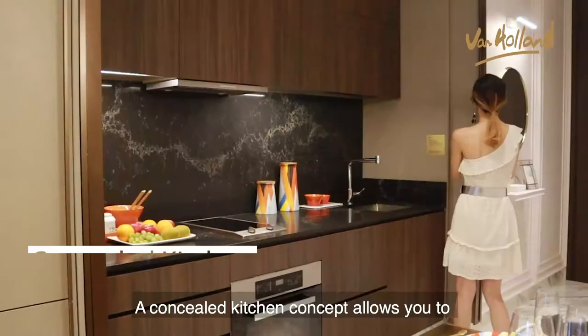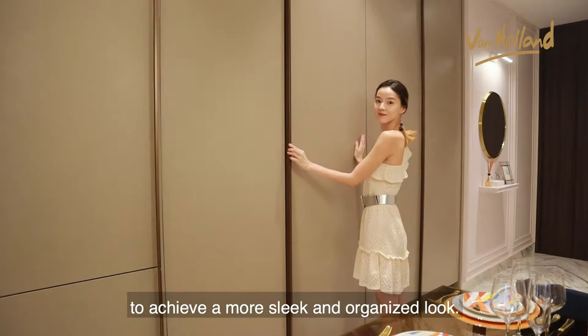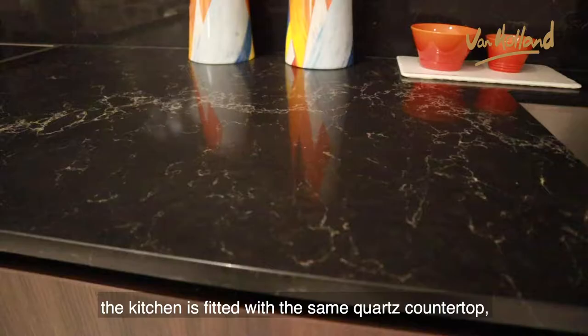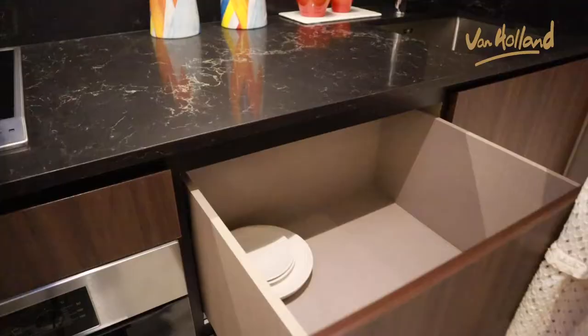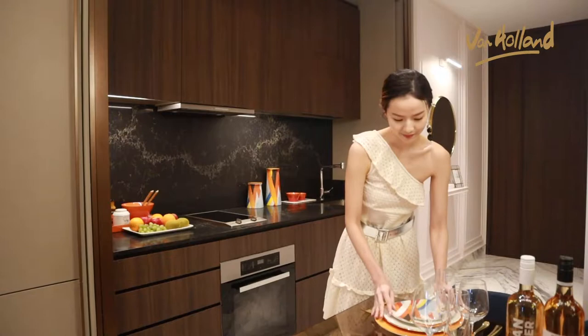A concealed kitchen concept allows you to easily hide the space when not in use to achieve a more sleek and organized look. And like the three-bedroom apartment, the kitchen is fitted with the same quartz countertop, soft-closing compartments, and Mila appliances.